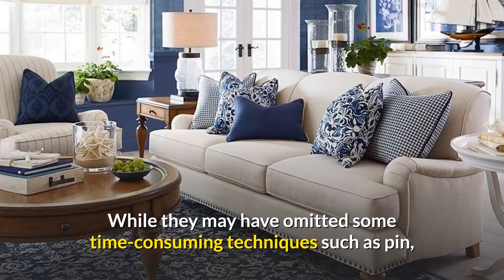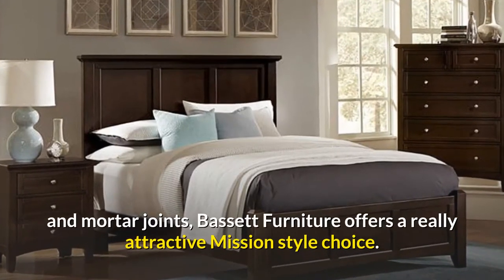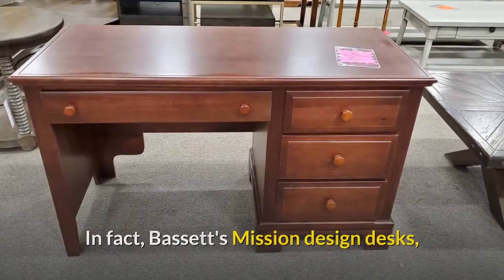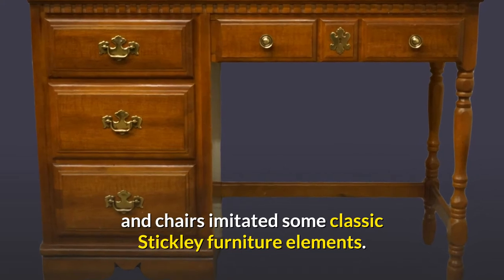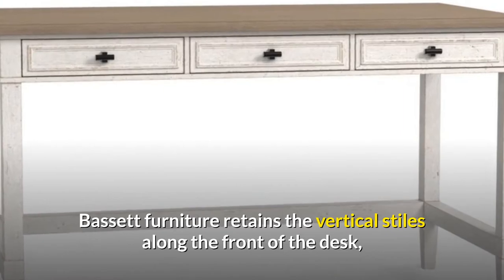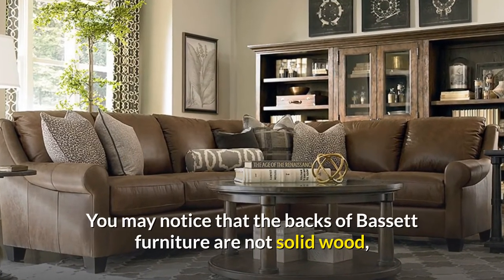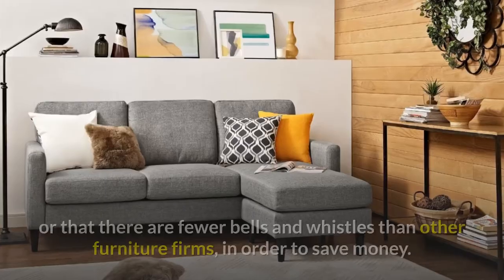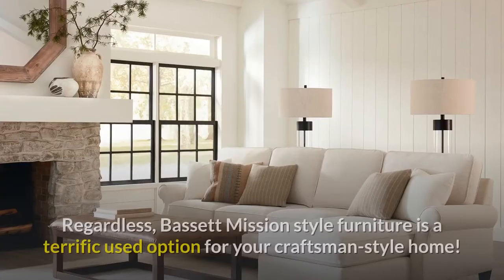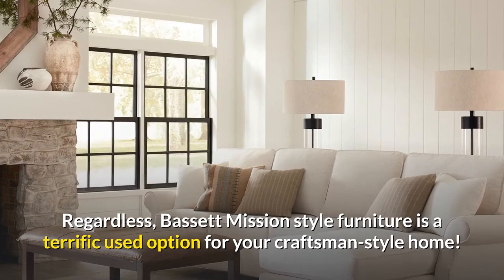While they may have omitted some time-consuming techniques such as pin and mortar joints, Bassett Furniture offers a really attractive Mission-style choice. Bassett's Mission Design desks and chairs imitated some classic Stickley furniture elements. Bassett Furniture retains the vertical styles along the front of the desk, iron hardware, and lighter finishes. You may notice that the backs of Bassett Furniture are not solid wood, or that there are fewer bells and whistles than other furniture firms, in order to save money. Regardless, Bassett Mission-style furniture is a terrific used option for your craftsman-style home.